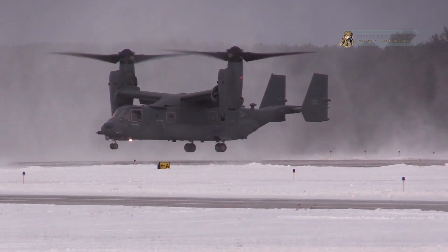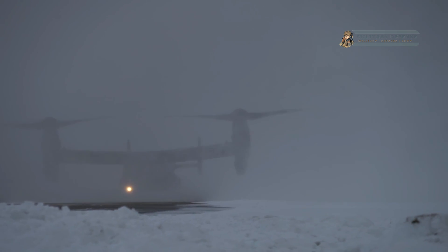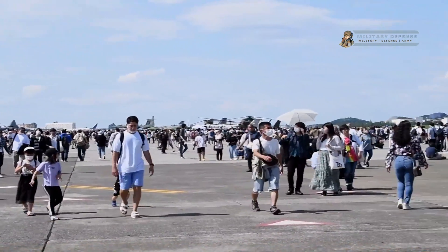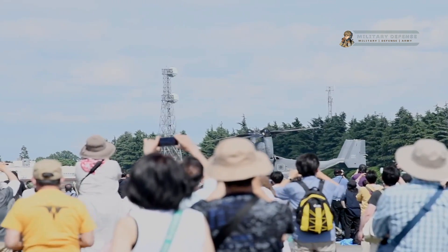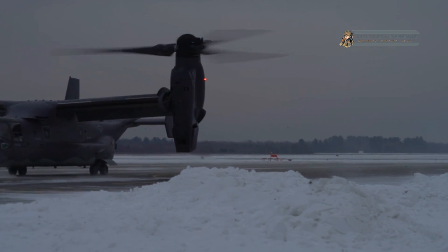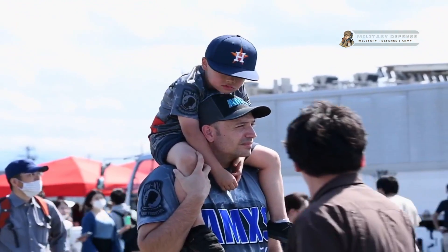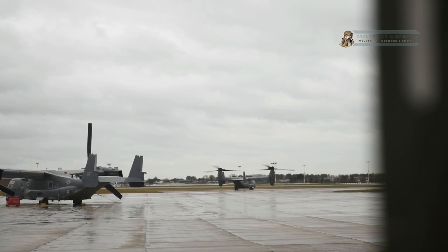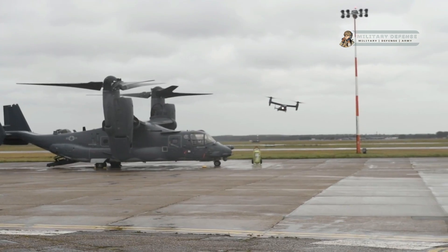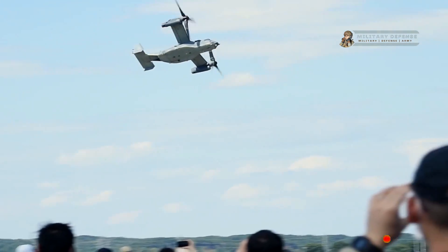At the core of the CV-22 Osprey's capabilities is its tilt-rotor technology. The aircraft is equipped with large, powerful rotors mounted on nacelles that can rotate to transition between vertical and horizontal flight modes. During vertical takeoff and landing, the rotors are oriented vertically to provide lift, similar to a helicopter. Once airborne, the rotors gradually tilt forward, allowing the Osprey to generate lift through its wings and achieve faster, more efficient forward flight. The transformation process from helicopter to airplane mode and vice versa is a carefully orchestrated sequence to ensure the safety and stability of the aircraft.